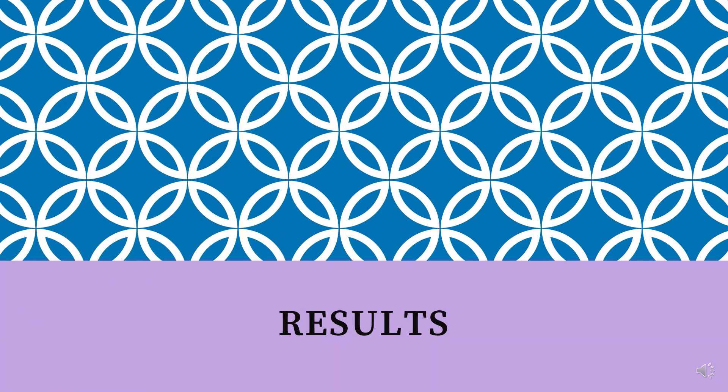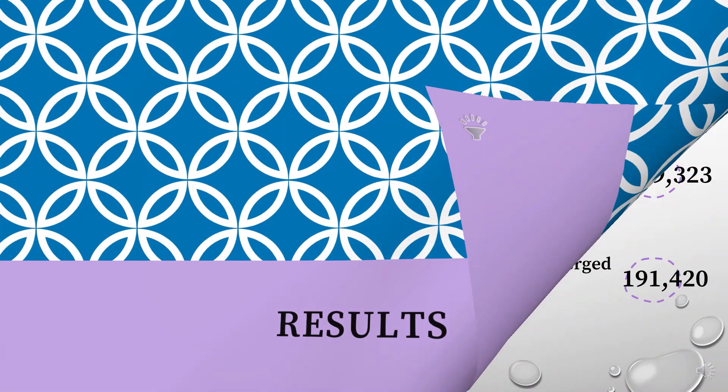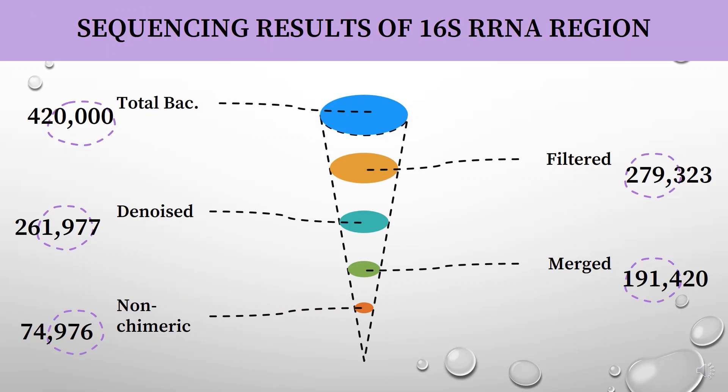Results. The sequencing results, after filtering from raw reads, yielded a total of 420,000 bacterial reads.